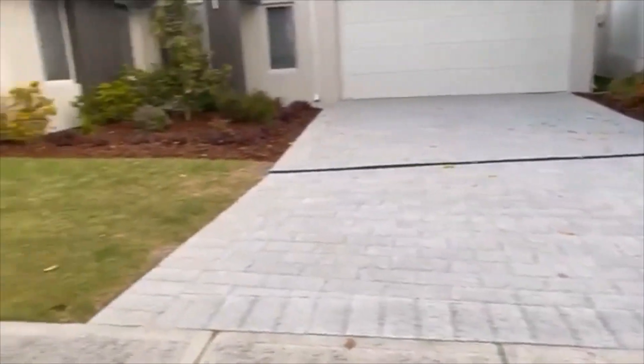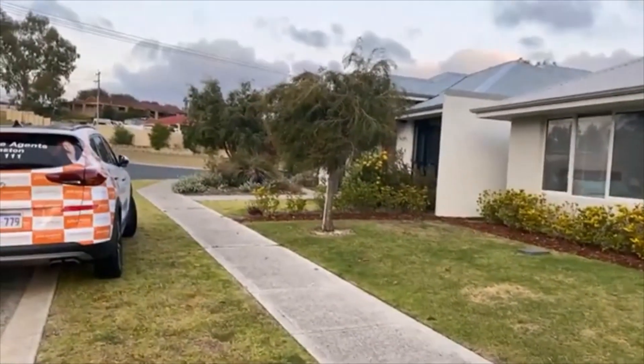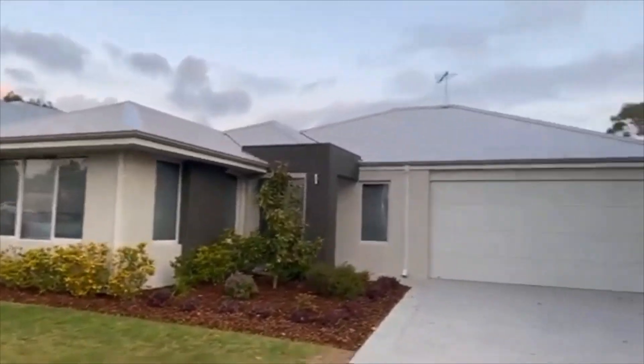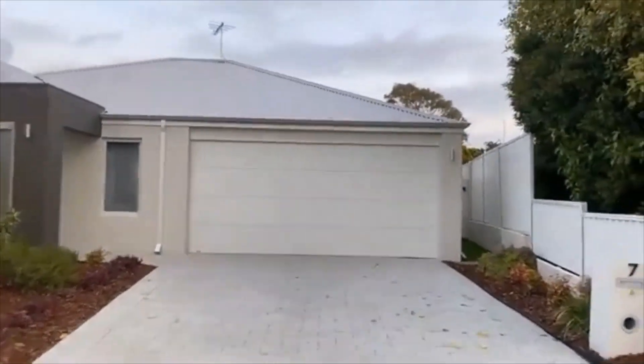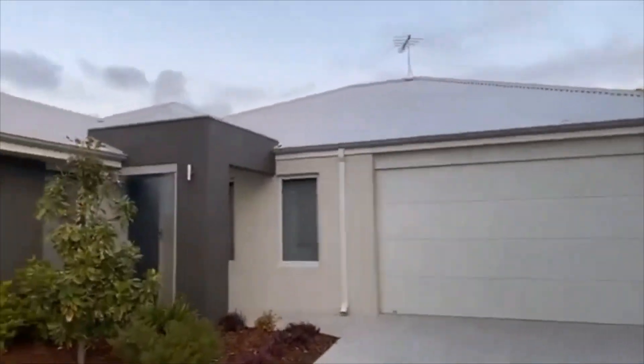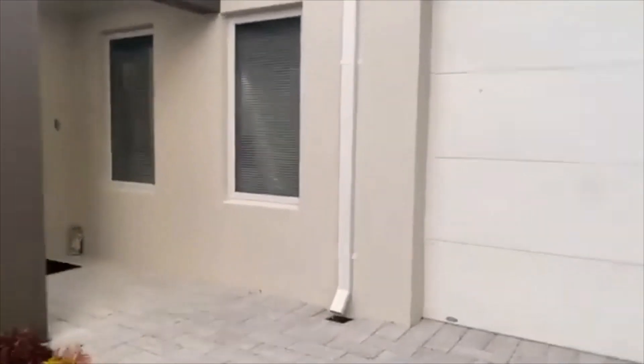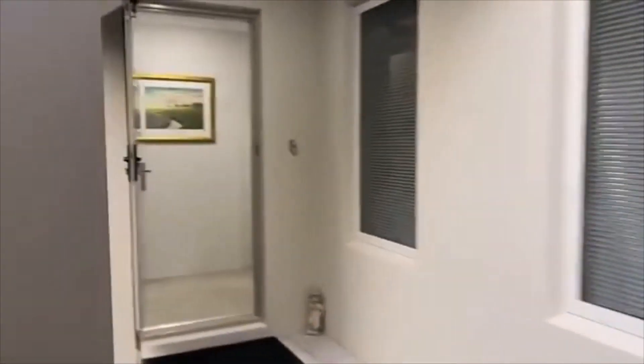Lovely broad frontage. It has been designed for the lock and leave lifestyle. Beautiful neighbours — it's a beautiful little pocket of Heathridge. And lots of extra little additions, so a nice little wind barrier here to the portico. The front door has a Crimsafe security door to the entry.